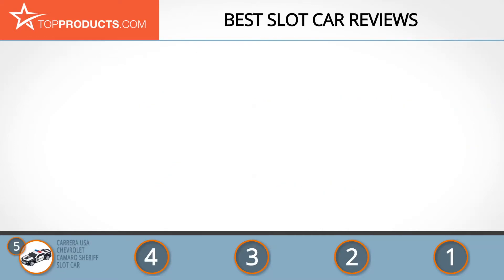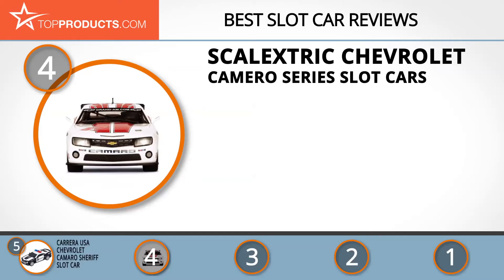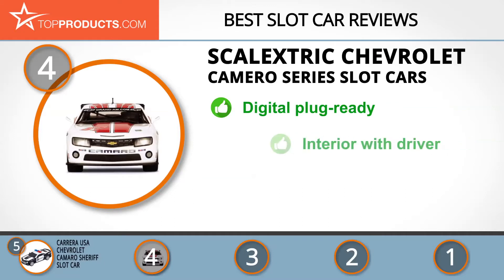Next on our list at number 4 is the Scalextric Chevrolet Carrera Series Slot Car. In 1957, Francis Bertram launched a car racing kit at the Harrogate Toy Fair, and this has grown to become the most popular and well-liked Scalextric brand. The Scalextric Chevrolet Carrera GTR is a 1:32 scale slot car. It's ready to run on all 1:32 scale non-digital slot car tracks and is digital plug ready, accepting a C8515 plug-in digital chip.